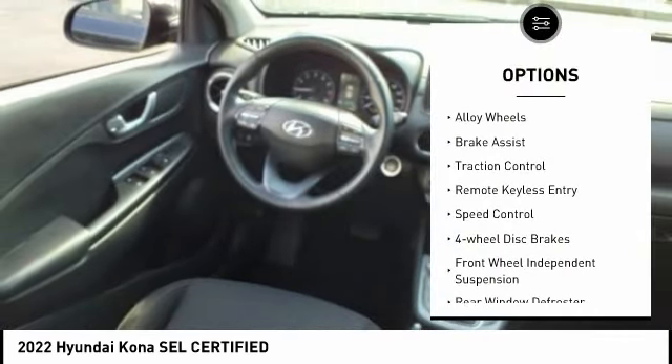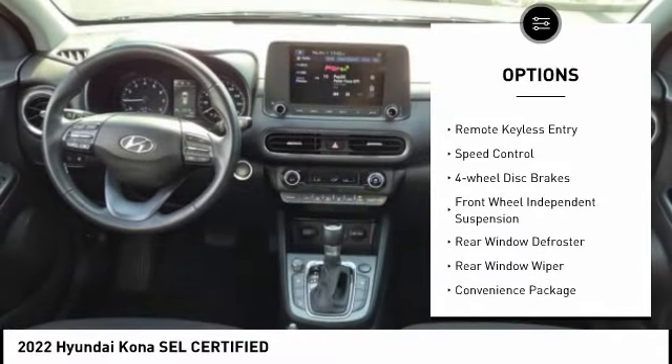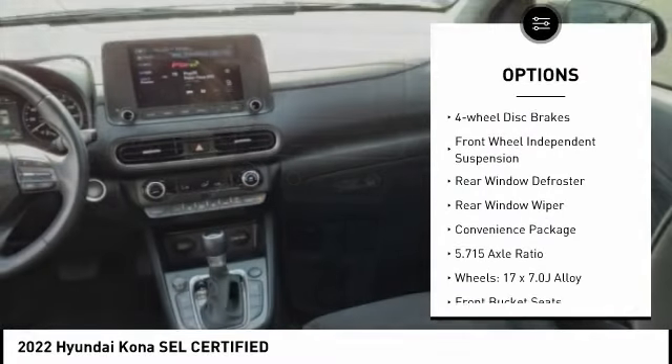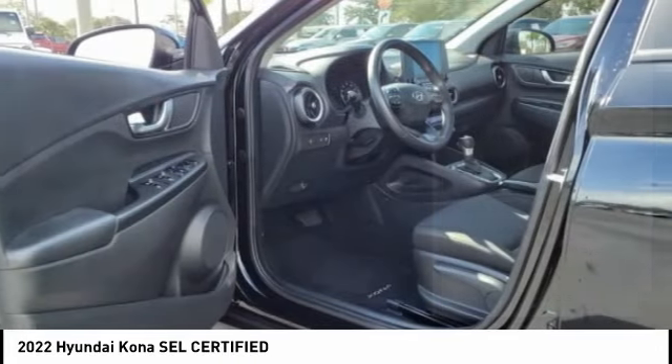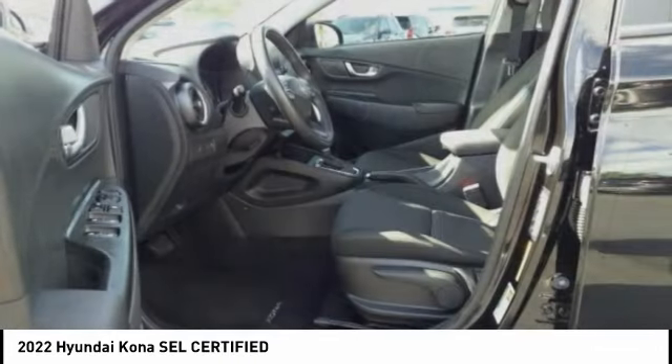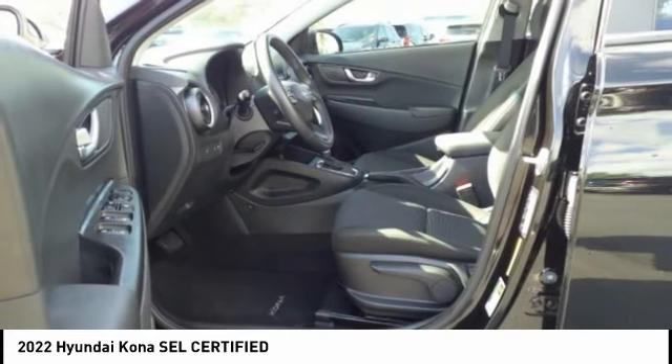Electronic stability control. Alloy wheels. Brake assist. Traction control. Remote keyless entry. Speed control. Four-wheel disc brakes. Front wheel independent suspension. Rear window defroster. Rear window wiper.